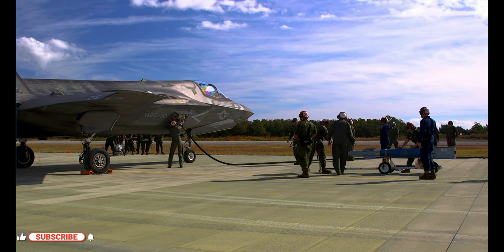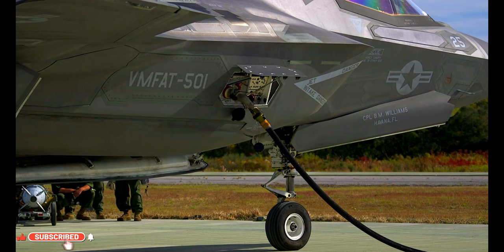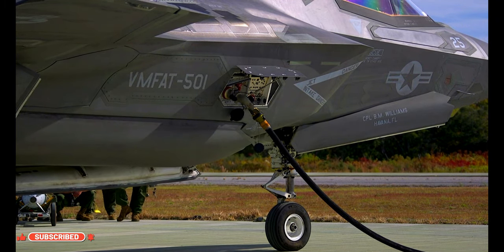To load an F-35 takes anywhere between 10 and 15 minutes, and they can fuel simultaneously. The amount of fuel that they need from us is dependent on how far the target is away from us and their fuel state when they arrive.